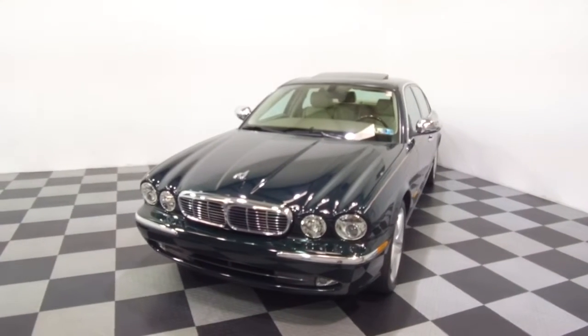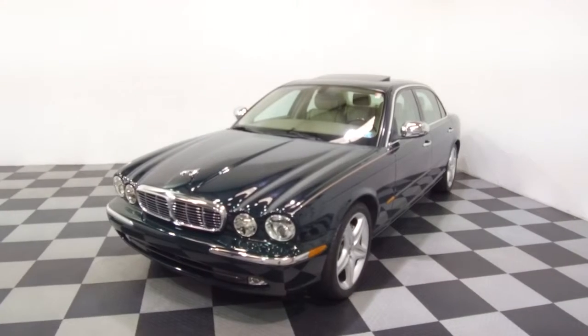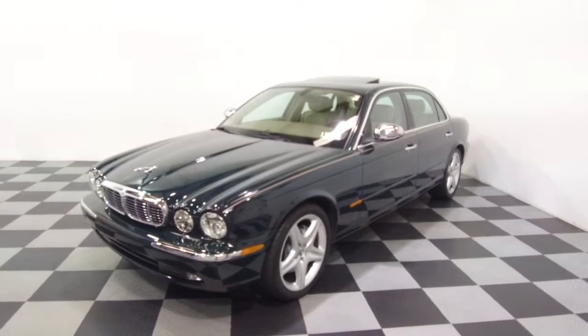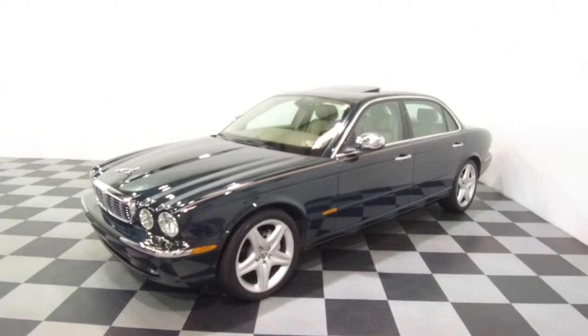A couple of features of this one: touchscreen navigation, Alpine audio, multi-zone climate control, front and rear heated seats. And all the details can be seen anytime at E-Imports.com.